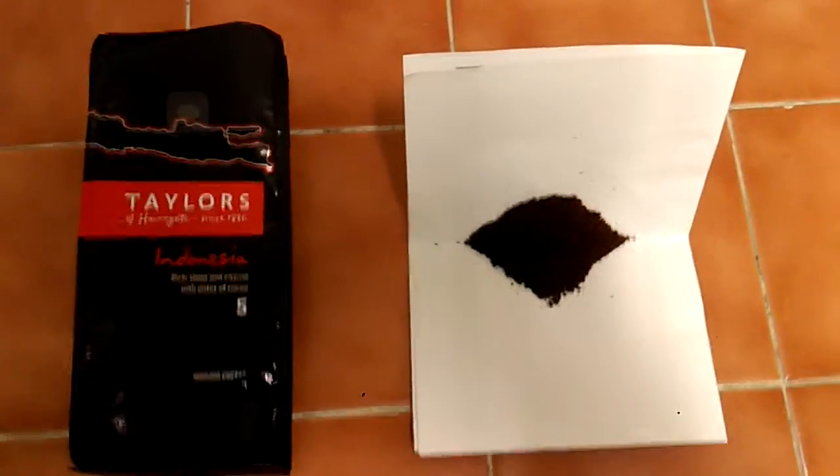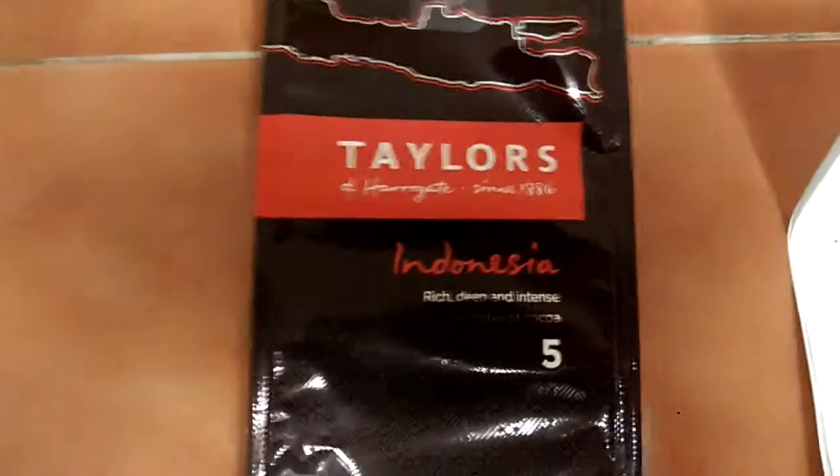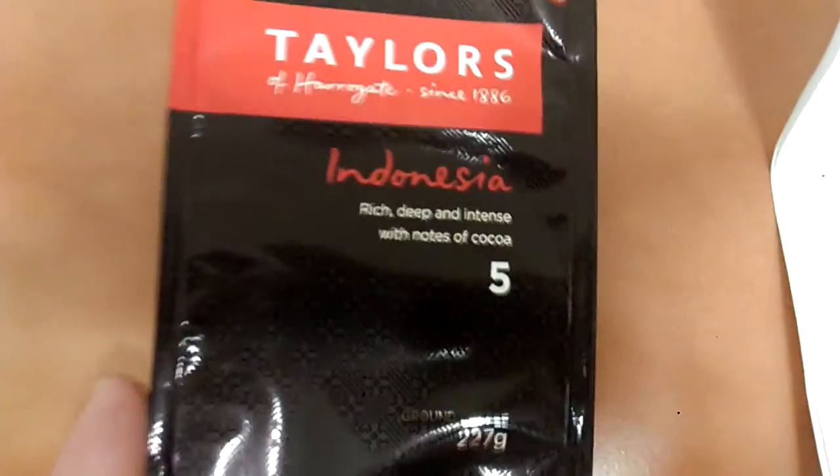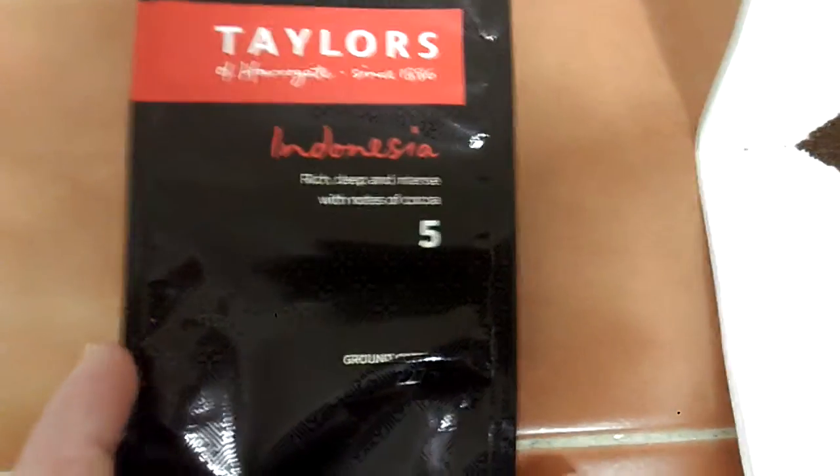Hello friends, this is my quick review of Taylor's Indonesia. It says on their pack: rich, deep and intense with notes of cocoa. And it's a strength 5.